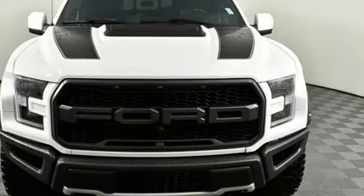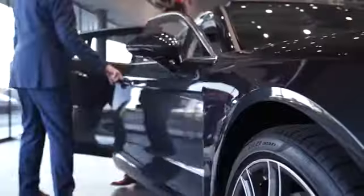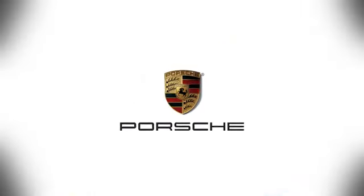Hurry in today and see it for yourself at Porsche Atlanta Perimeter, where we prove that buying a car can be a world-class experience. Contact Porsche Atlanta Perimeter today. We're conveniently located inside I-285 on Peachtree Blvd.